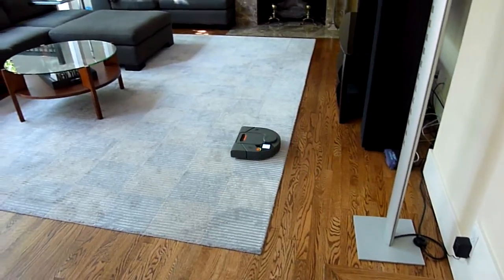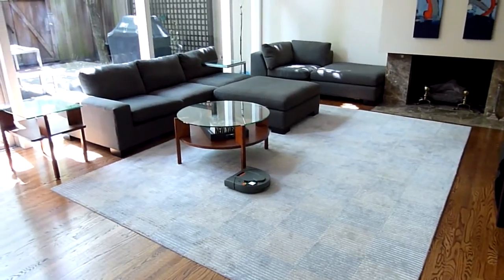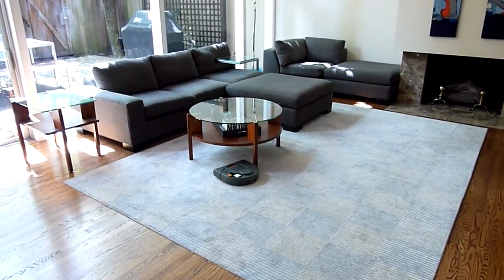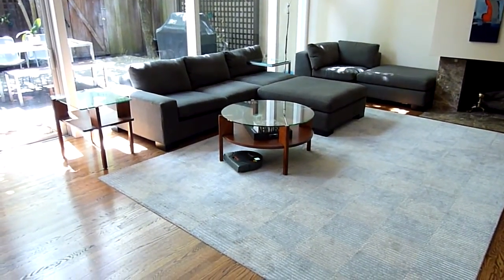It totally just went on the carpet. You have to see how much it collects. Look at that, that's pretty cool. It's mapping pretty quickly.